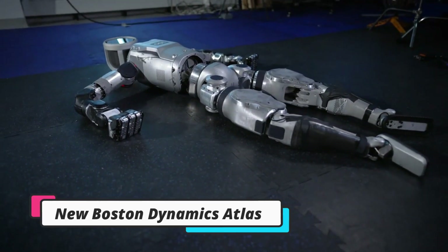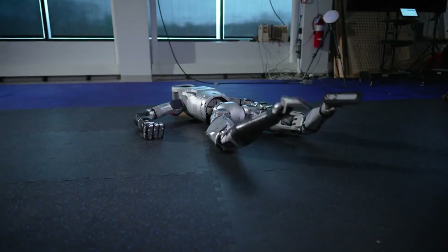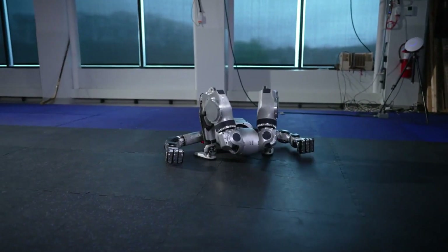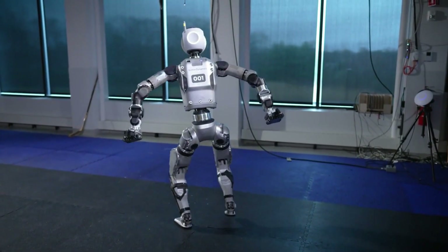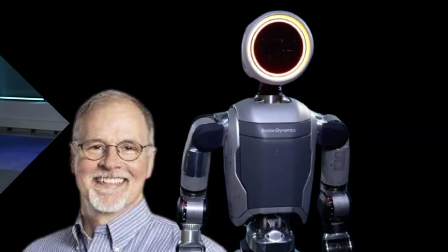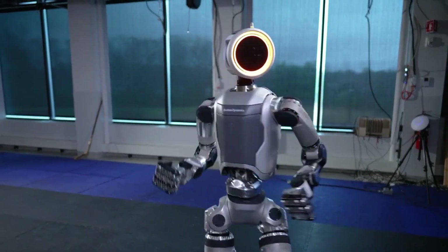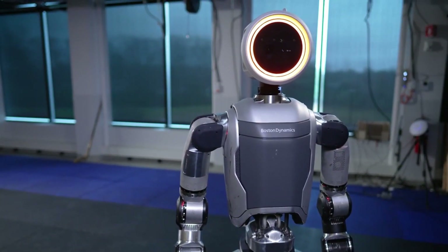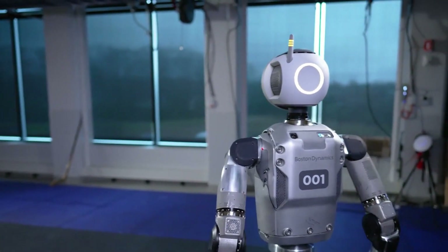Boston Dynamics has unveiled a completely redesigned and fully electric version of its iconic Atlas humanoid robot, representing nearly 15 years of effort according to CEO Robert Plater. This new Atlas offers significant upgrades over its predecessors in terms of strength, agility, precision, and real-world applications. Key improvements include longer limbs, a straighter back for increased mobility and reach, and a distinct swiveling head for better situational awareness.